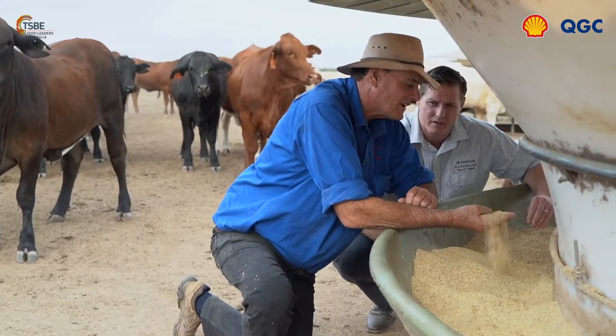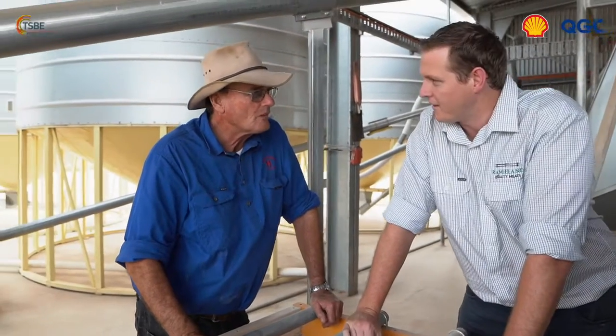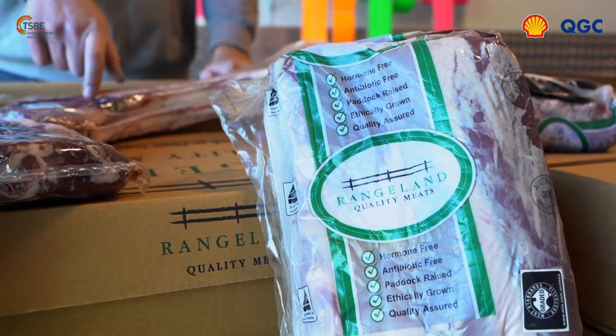Being family owned, it gives the butchers and our customers the ability to sell it as a unique product. It's not a heavily manufactured product — it's single origin, it comes off one property, so we allow our customers to sell a story to their customers.